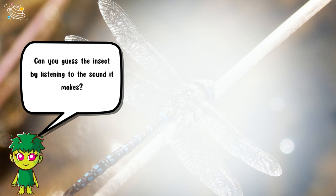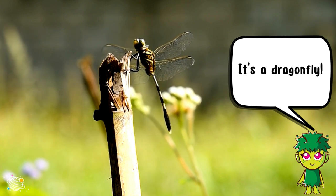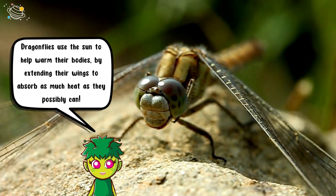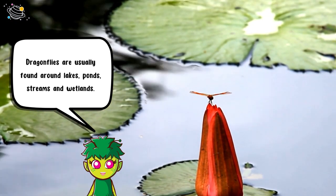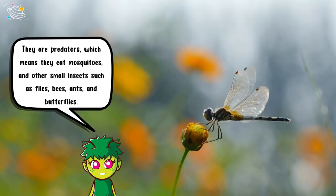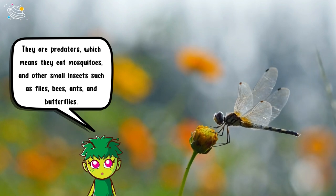Can you guess the insect by listening to the sound it makes? It's a dragonfly! Dragonflies use the sun to help warm their bodies by extending their wings to absorb as much heat as they possibly can. Dragonflies are usually found around lakes, ponds, streams and wetlands. They are predators, which means they eat mosquitoes and other small insects such as flies, bees, ants and butterflies.